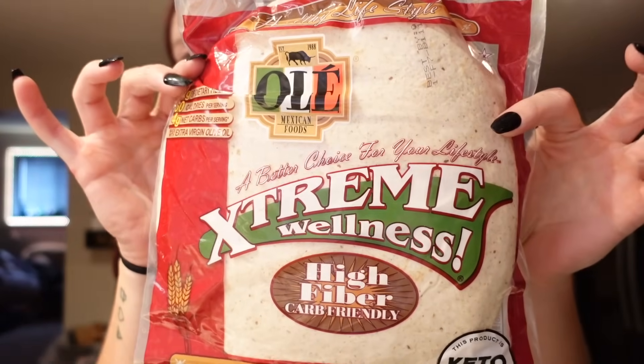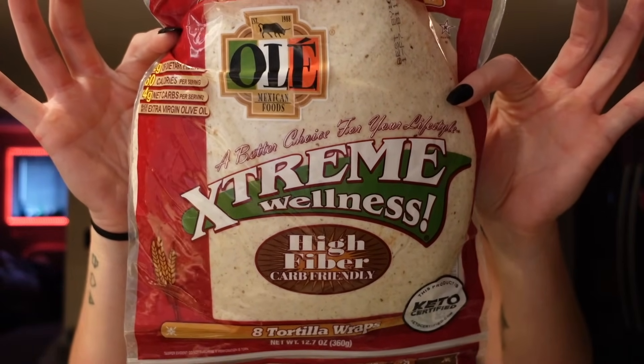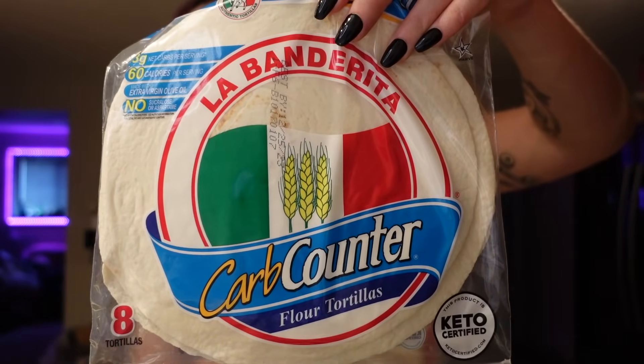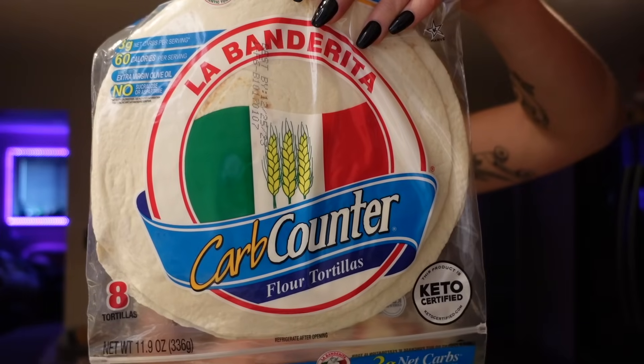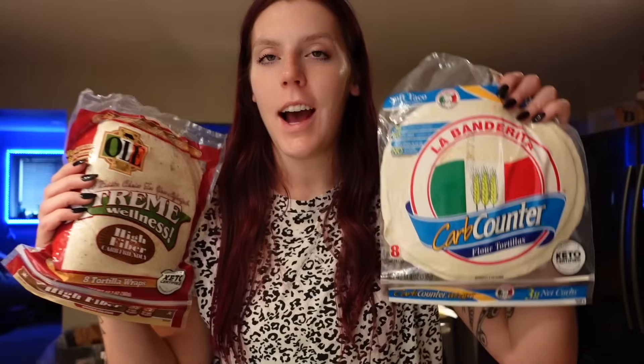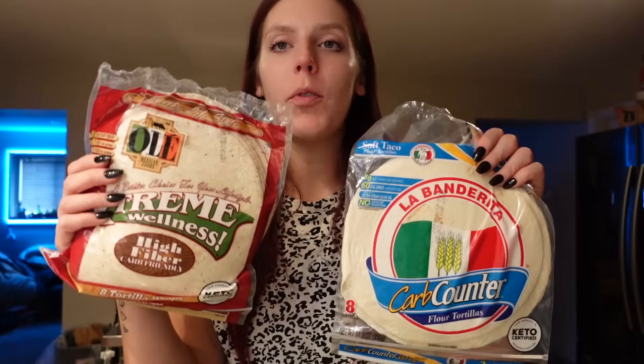Then I got some Extreme Wellness tortillas — one point for one tortilla, 60 calories, one and a half grams of fat, 16 carbs, 12 grams of fiber, and four grams of protein. I also got the La Banderita carb counter — also one point for a tortilla, 60 calories, one and a half grams of fat, 15 carbs, 11 grams of fiber, and three grams of protein. Both are really good options for breakfast burritos, chicken wraps, quesadillas. These work better as quesadillas and taste a little more like a regular tortilla, but both are good.